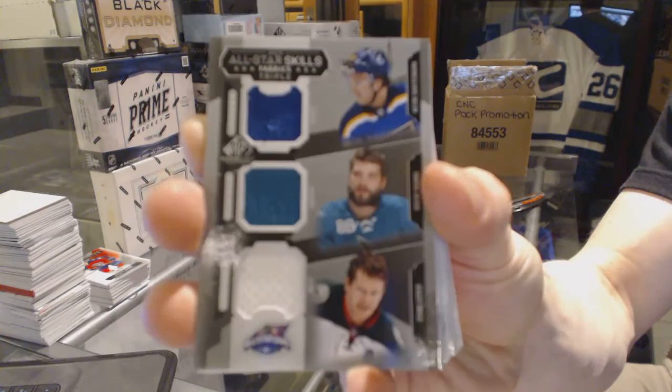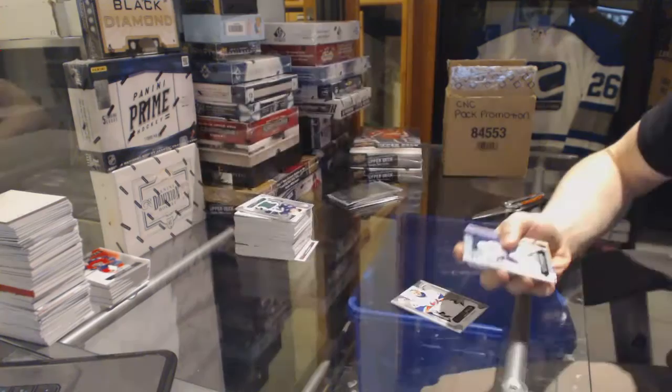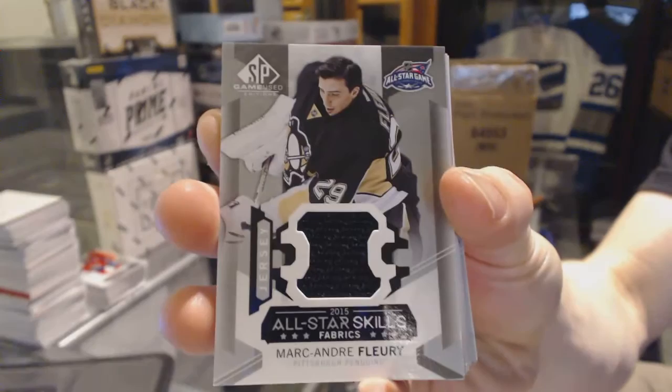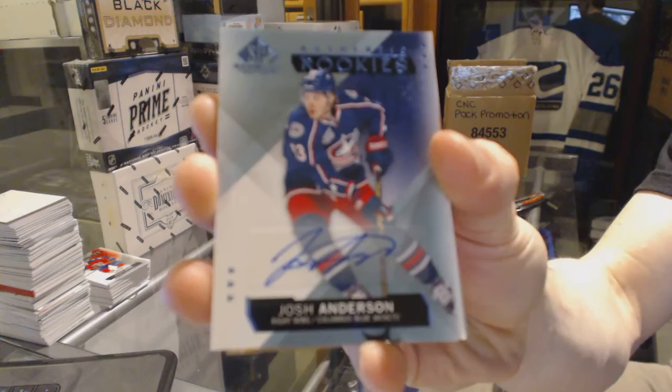Rookie autograph for the Tampa Bay Lightning — Slater Cuckoo. Rookie jersey number 399 for the St. Louis Blues — Robbie Fabry. All-star skills jersey for the Pittsburgh Penguins — Marc-Andre Fleury. Rookie autograph for the Columbus Blue Jackets — Josh Anderson. Base jersey for the Boston Bruins — Tuka Rask.